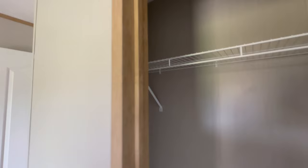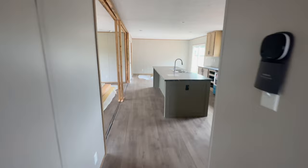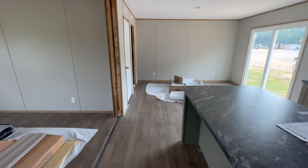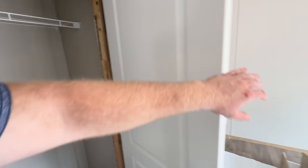Let's go take a look at the master and see what you can get in a $103,000 double wide. There's a closet door right here — let's look at that first. Nice big coat closet off of the dining room, right as you walk in through the front door.